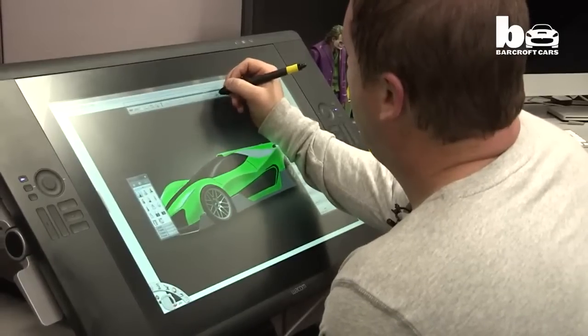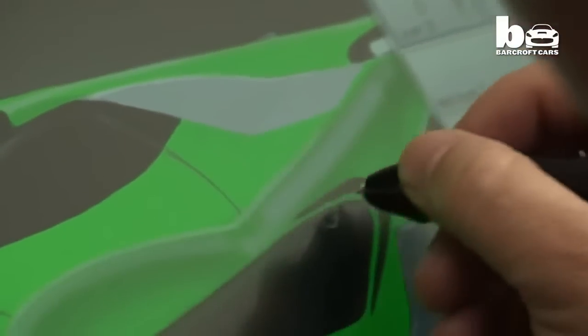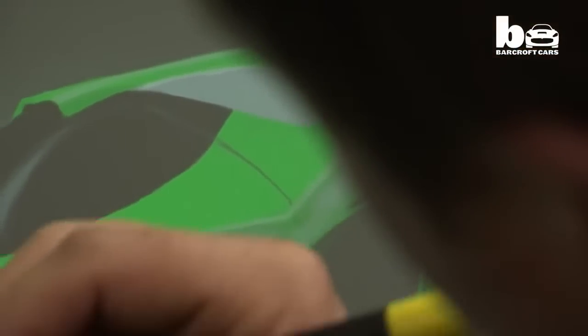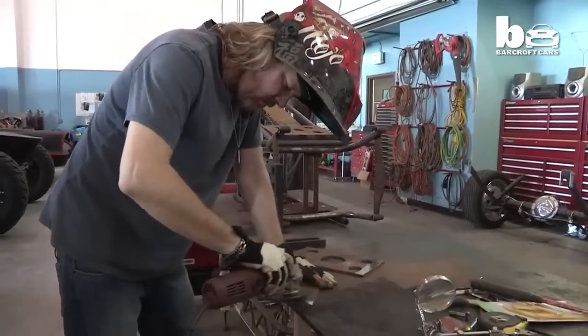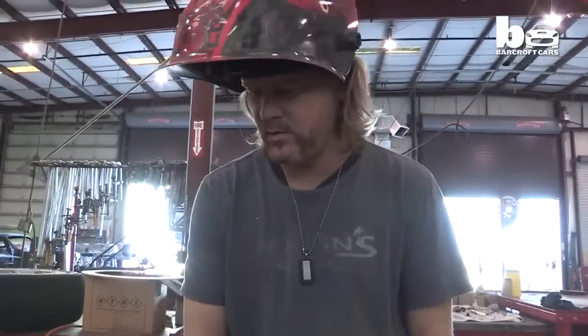Shannon's the designer. He comes up with these ideas. A lot of his inspiration comes from comic books and movies. And he'll come up with these really outlandish ideas and then bring me a drawing and go, hey, let's build this. And I'll look at it and go, what were you thinking?